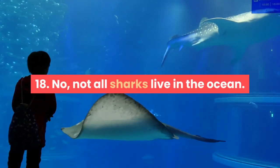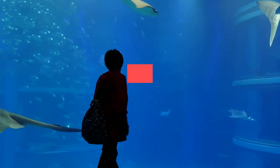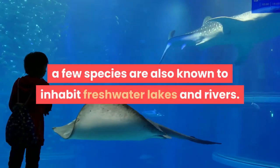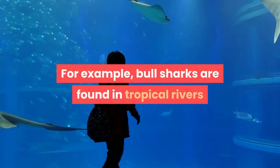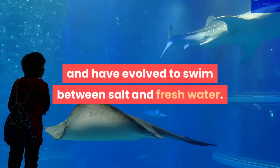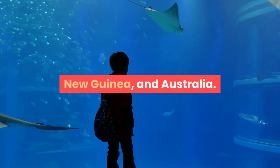Fact 18: Not all sharks live in the ocean. While sharks live in all of the world's oceans, a few species are also known to inhabit freshwater lakes and rivers. For example, bull sharks are found in tropical rivers and have evolved to swim between salt and freshwater. River sharks, true to their name, have been found in rivers in areas of South Asia, New Guinea, and Australia.